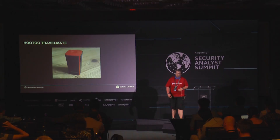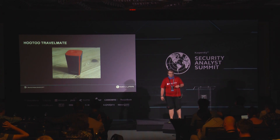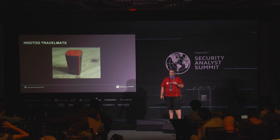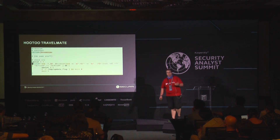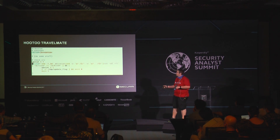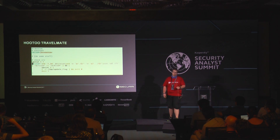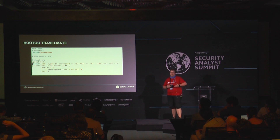The next one is also a travel router — it's the Hootoo Travelmate. I like this one personally, I take it everywhere with me. Because it has a battery in it, it can run standalone. Interesting stuff is their firmware update is a bash file, basically, secured by a CRC checksum which checks itself. We can implement packages on this device, but only as admin. That's not what we want — we want it as guest account or unauthenticated.